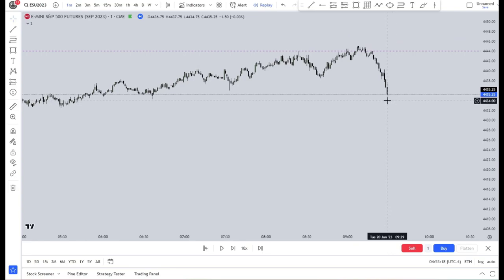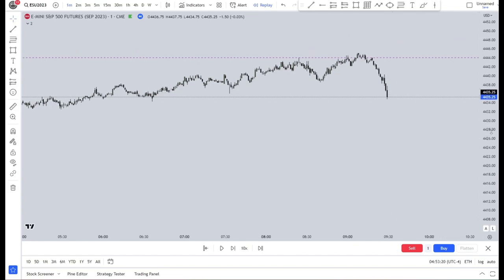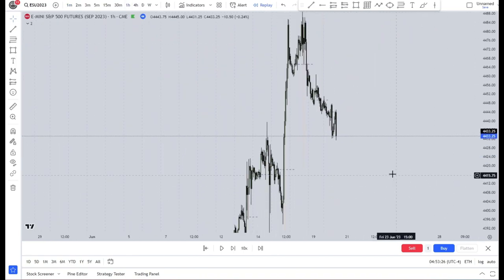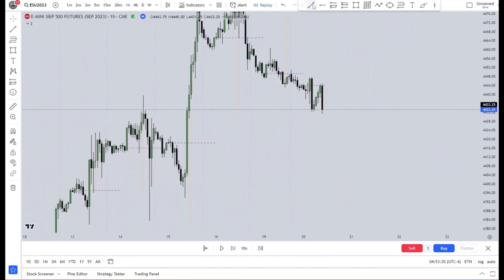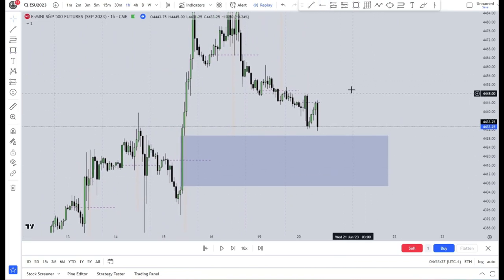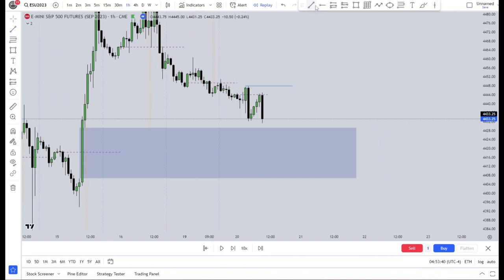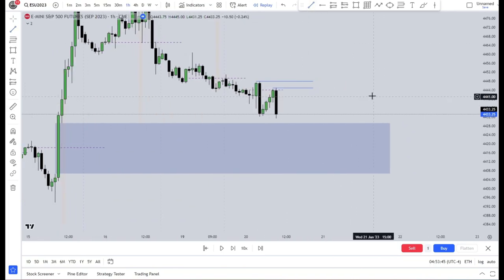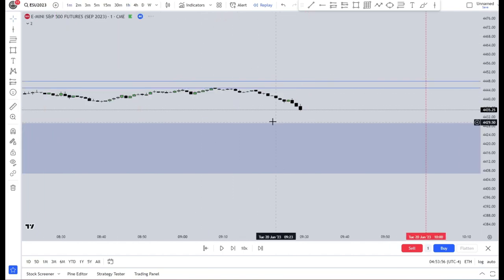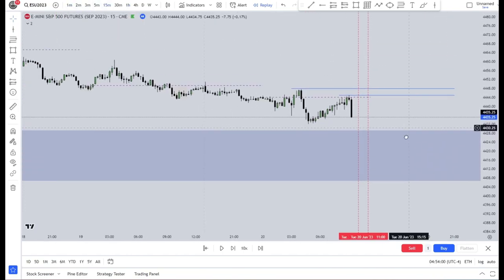Now we're at the 9:30 open on June 20th. Let's look at the higher time frames before we do the ICT silver bullet. On the 1 hour we have a fair value gap right here — quite a big one — so this could be a draw on liquidity. We also have these highs right here that could be a liquidity target. Let's mark out the session from 10 to 11 where we anticipate the silver bullet move.